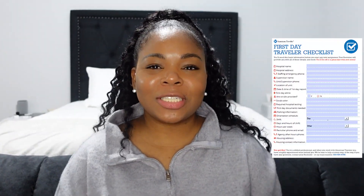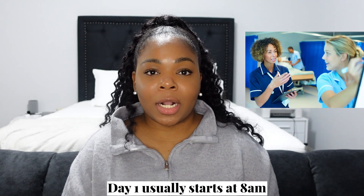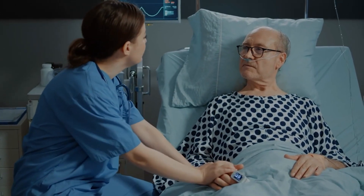After they inform you of where to go, the first day instructions will also tell you what time to be there and what to wear. Orientation day one usually starts at 8 a.m., unless you're going straight to the unit, in which case you need to be there at 7.